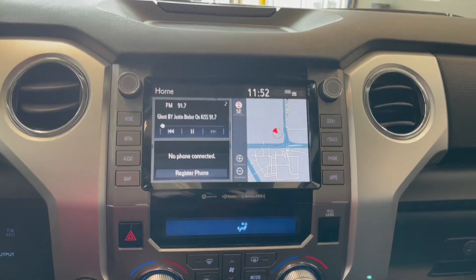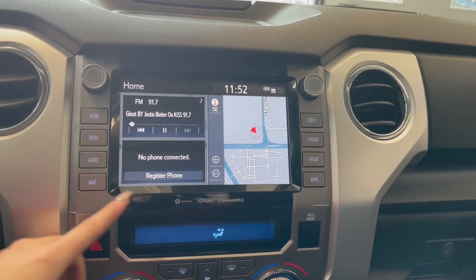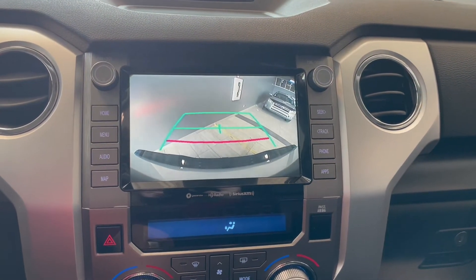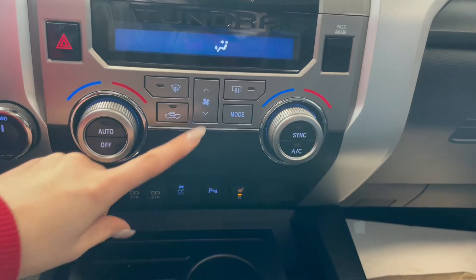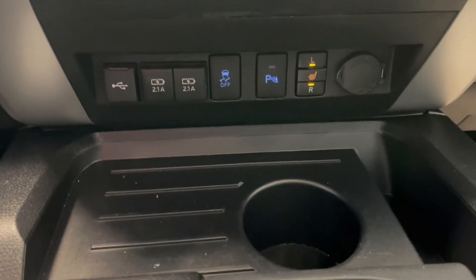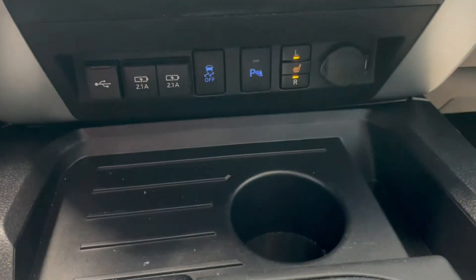Over in the middle on your touchscreen you have your AM FM radio, Bluetooth phone connection, along with navigation and a backup camera. Right below that you have your dual zone climate controls, and down along the bottom here we have our outlets, along with your parking sensor and heated seat buttons.